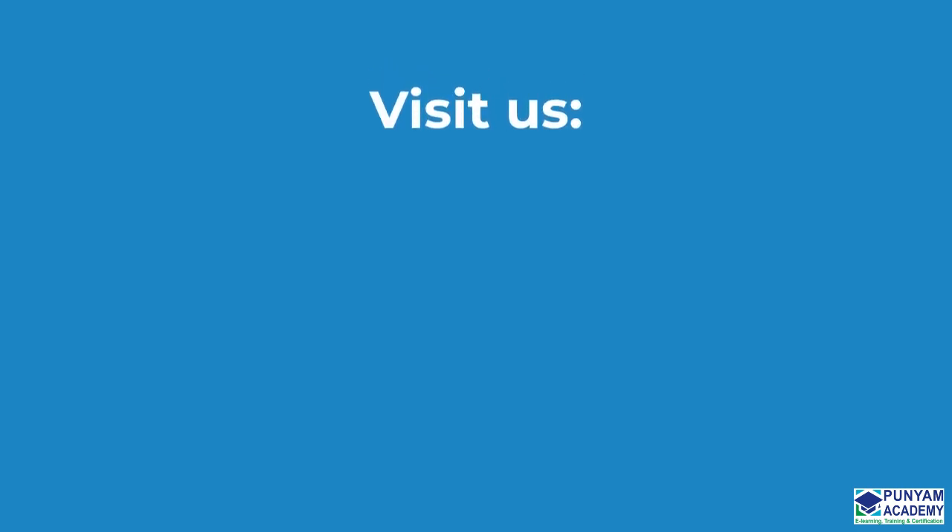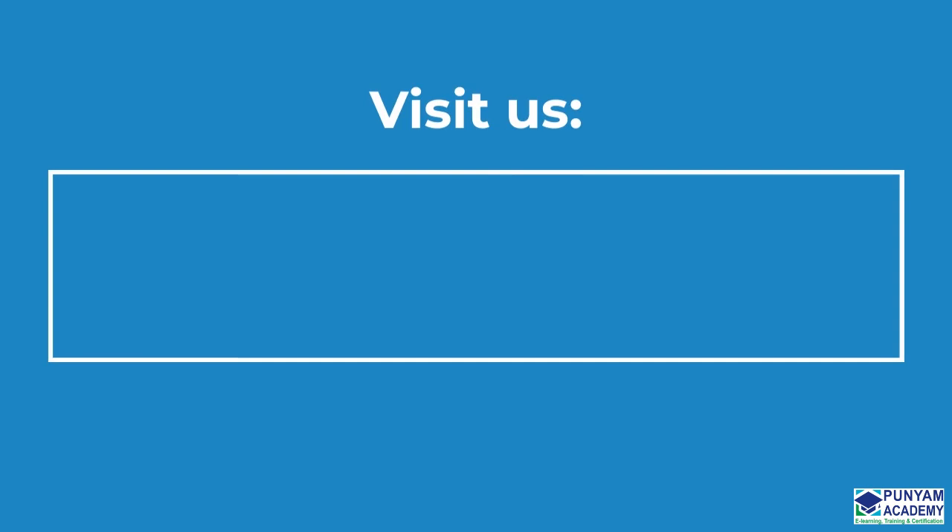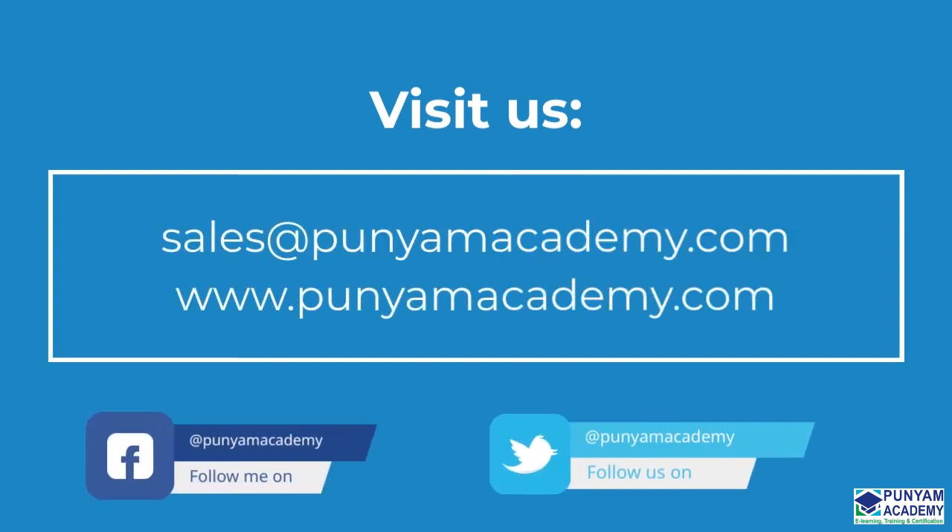Thank you for watching our video. Please contact us at sales@punyamacademy.com or visit www.punyamacademy.com if you have any queries.